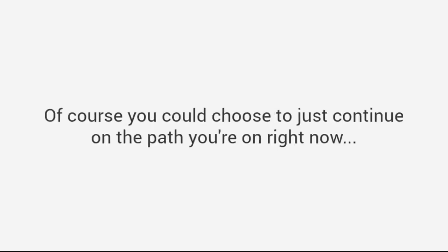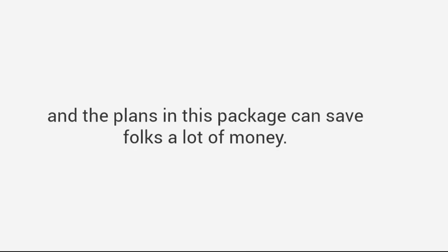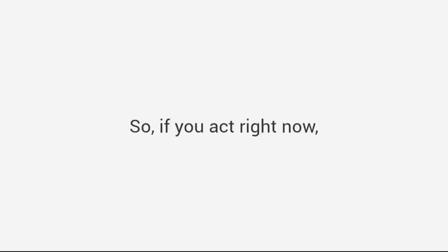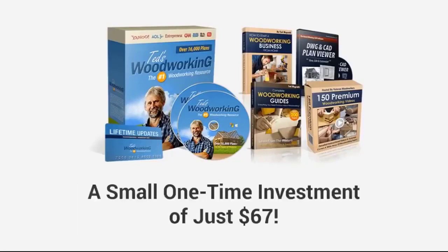Just keep watching, as it won't last much longer. I know times are tough for a lot of good, hard-working people, and the plans in this package can save folks a lot of money, which is why there's absolutely no way I could ask you to pay $197 or even $99 for Ted's Woodworking. So if you act right now — and only if this special website is still up — you can get the full Ted's Woodworking package with over 16,000 plans, plus all the bonuses and everything else, for just a one-time investment of just $67.